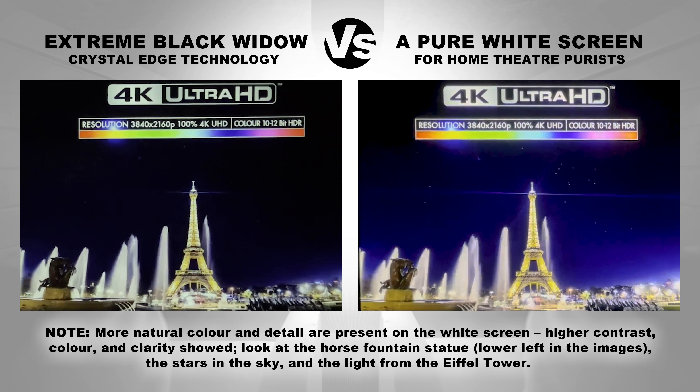More natural color and detail are present on the white screen. Higher contrast, color, and clarity showed. Look at the horse fountain statue, lower left in the images, the stars in the sky, and the light from the Eiffel Tower.